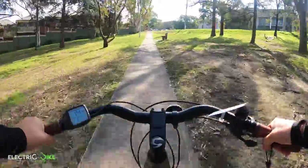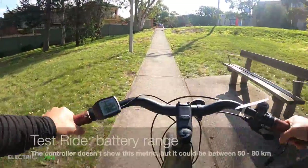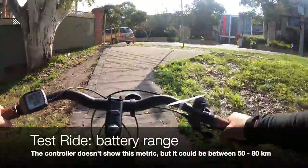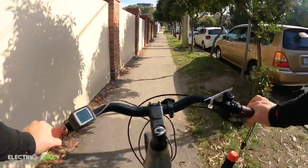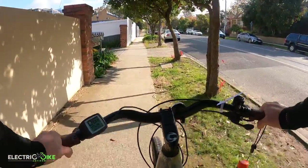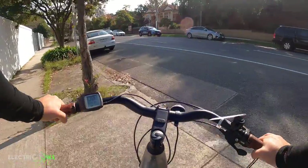In terms of battery range, I don't have a way to know exactly how far I can get with this battery — the 400-watt-hour Bosch battery — but based on the motor specs and the battery watt-hours, I would say it would be between 50 to 80 kilometers range.